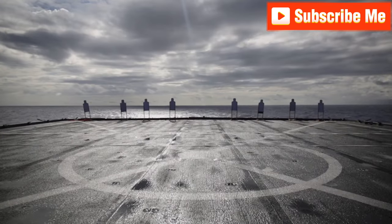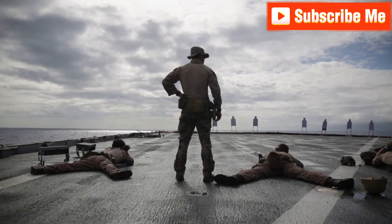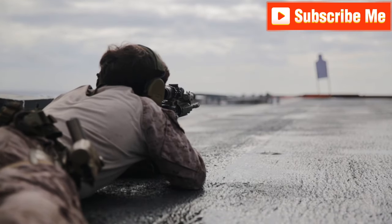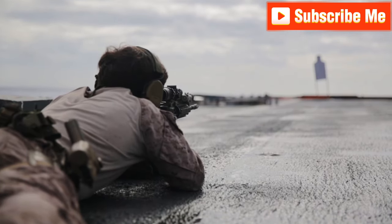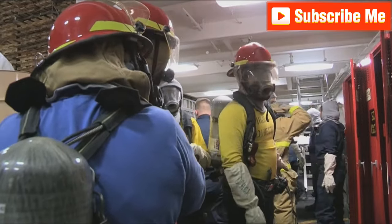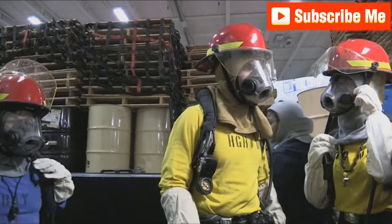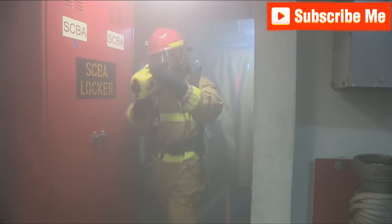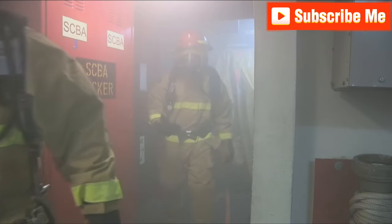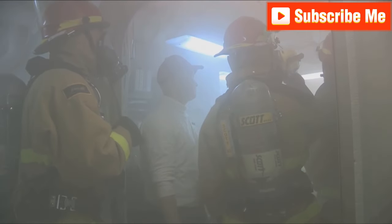Crew members will train with weapons and perform various duties in multiple types of conditions. They even participate in firefighting functions, which is generally considered a worst-case scenario when a fire breaks out aboard a Navy vessel. Perhaps one of the most important jobs aboard a Navy ship is maintenance. Not only do these massive vessels have all the problems of a complex nuclear-powered boat, but they also have the same issues one might associate with living in a massive apartment complex.